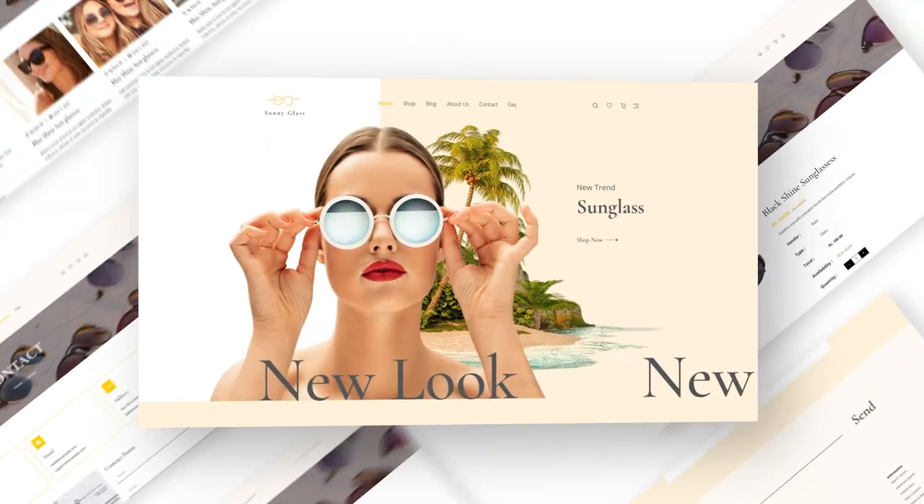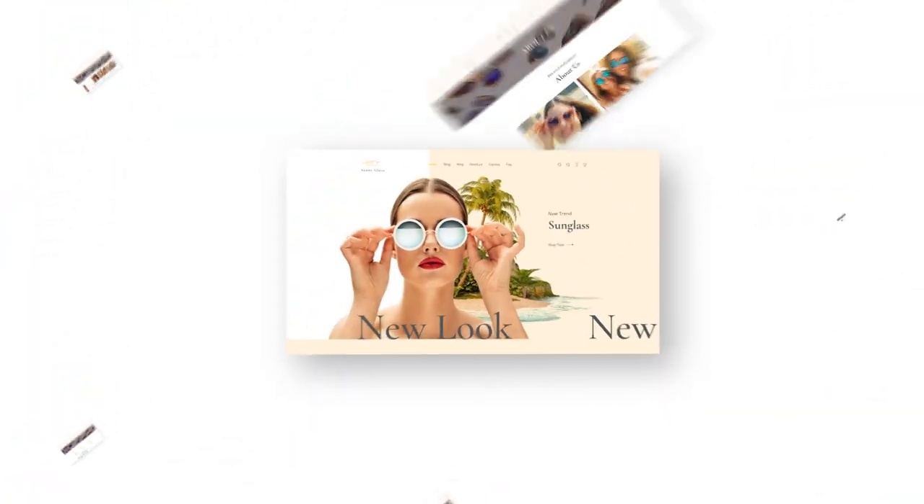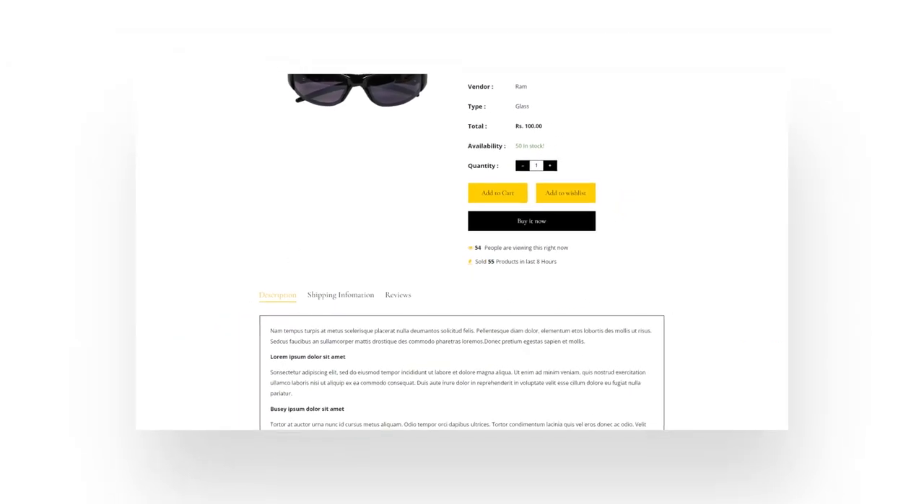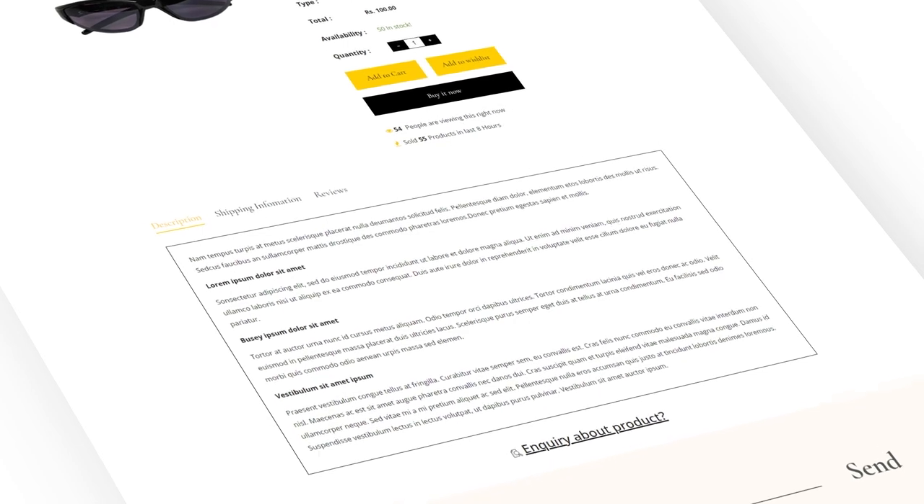It is designed from scratch to be responsive and SEO-optimized to rank better on search engines. It is fully customizable without a single line of coding.